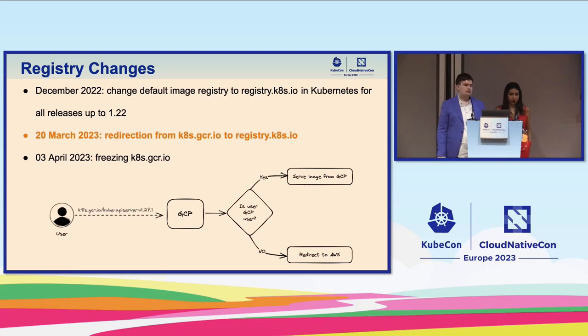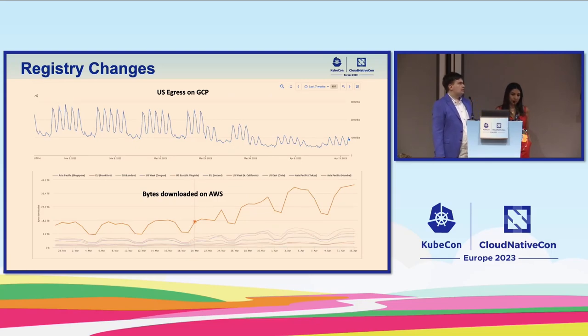The redirect works such that when you request a suffix for k8s.gcr.io, GCP decides if the image will be served from GCP or if you'll be redirected to AWS. This is something users can't control — it's completely bending our policy because we did something that is eventually going to break someone, and the user can't really choose whether they want to migrate. We basically decided for them. This was not the easy solution, but we had to choose between breaking all users if we ran out of credits or breaking some users with more secure setups.